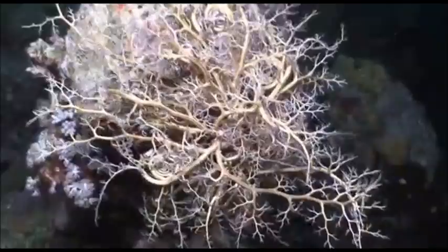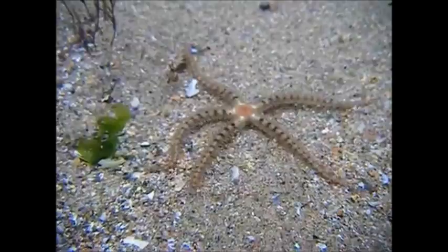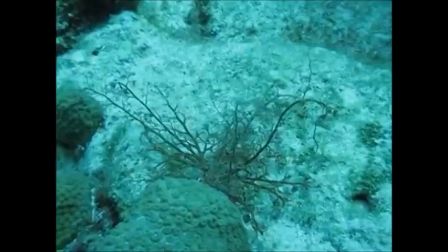All echinoderms have a skeleton made up of calcium carbonate plates. Basket stars belong to an echinoderm group called brittle stars. All brittle stars have a disc-shaped body with five flexible arms. Basket stars are unique because each of their arms is highly branched, yet they still move easily along the seafloor.